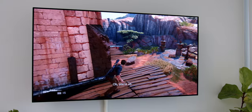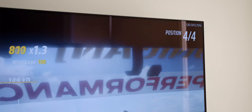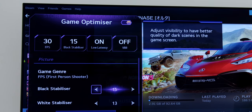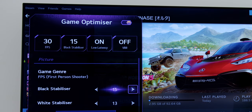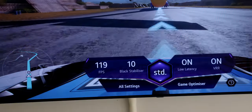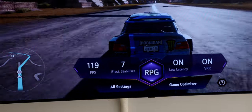Gaming is one of the key reasons to consider this TV, as the LG C1 is NVIDIA G-Sync and AMD FreeSync Premium compatible. Be sure to turn on the Game Optimizer in the Settings menu — it usually turns on automatically — where you can see all adjustments for the Black Stabilizer, White Stabilizer, and change game modes between FPS, RPG, and more.